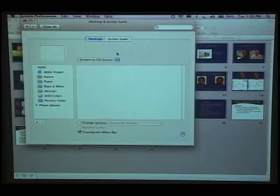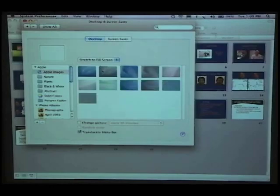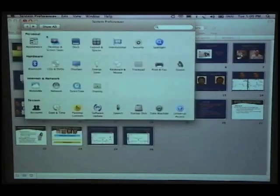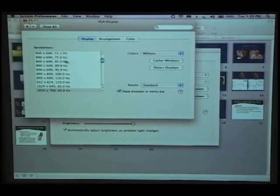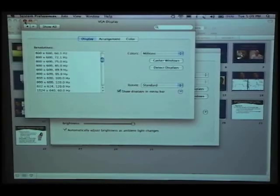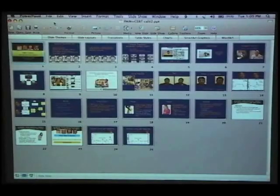We're doing a Cal-IT collaboration between Jeannie Huang, who is a physician at the Rady Children's Hospital and also at Cal-IT, and the Machine Perception Lab, which is on the sixth floor. We work on developing perceptual primitives so that machines can interact more socially with human beings.